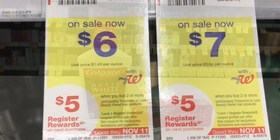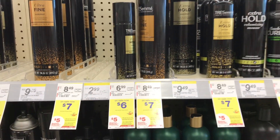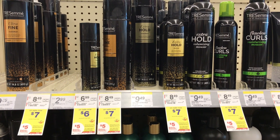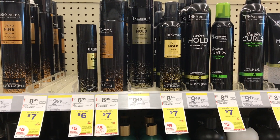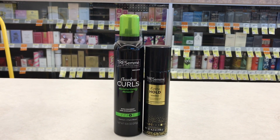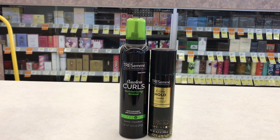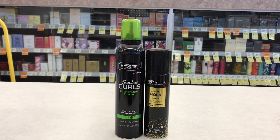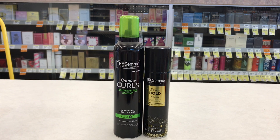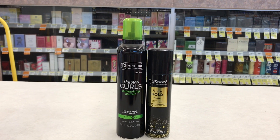The next deal is on Trust Me hair care — buy two or more and get a $5 register reward back. I'm picking up one hairspray on sale for $6; my store only had one, but if yours has more, pick up two. I'll also get the mousse on sale for $7. These two items total $13. We have a buy-two digital coupon that takes off $3, dropping it to $10. I'll pay $10, get a $5 register reward back, and submit my receipt to Ibotta for $5 back — that's $2.50 on each item, making both items free.